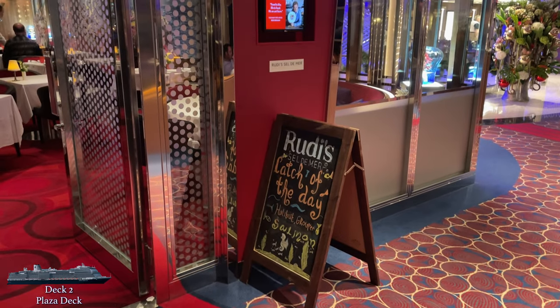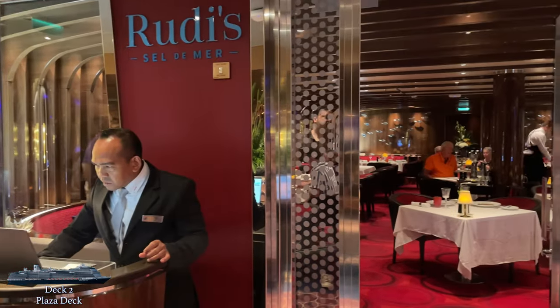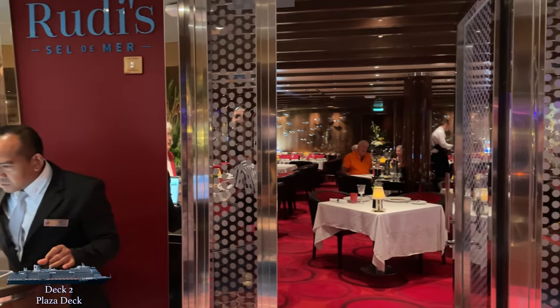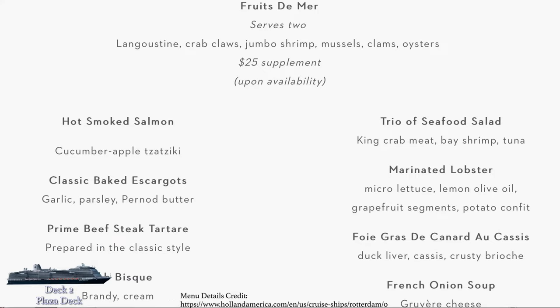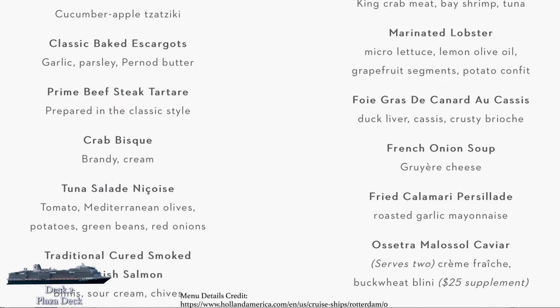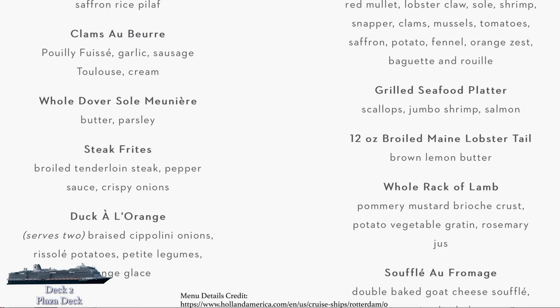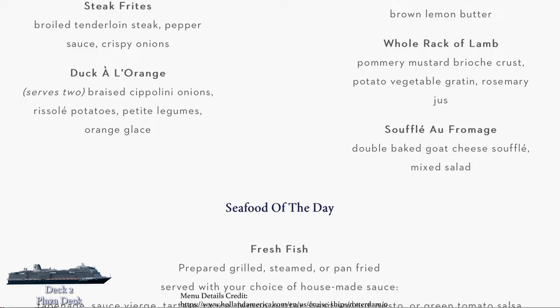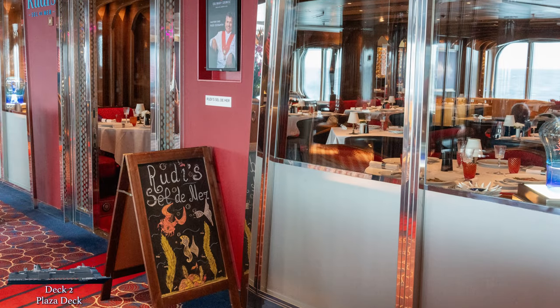On the other side of the atrium, you'll find Rudy's Sel de Mer, the seafood brasserie, which is also an upcharge. We had reservations but unfortunately had to cancel them, so I didn't get to try it. The menu looks incredible and I've heard good things, although I've also heard this restaurant may be replaced soon. If anyone has feedback on Rudy's, let me know in the comments, or what the future plans for this space may be.